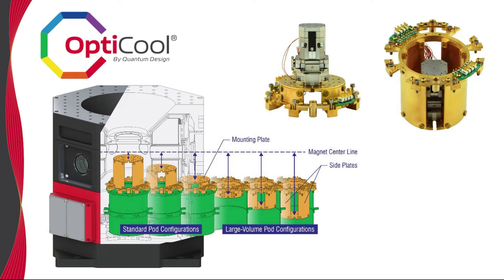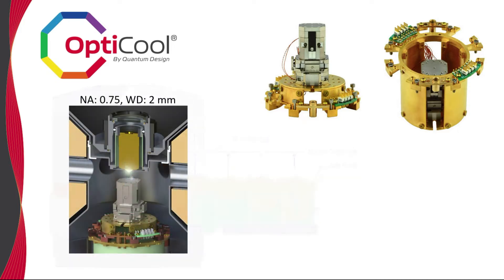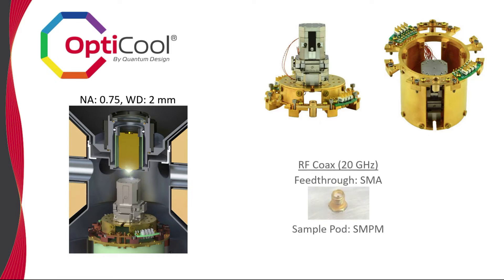Additionally, many experiments also require a high NA objective. To address this need, we also offer a field-compatible Zeiss infinity-corrected objective with an NA of 0.75 and a free working distance of 2 mm between your sample and the cold shield aperture. The optics are maintained in vacuum and at room temperature. Finally, RF coax lines allowing measurements up to 20 GHz can be added and use standard RF connectors at the feed-through and sample pod.